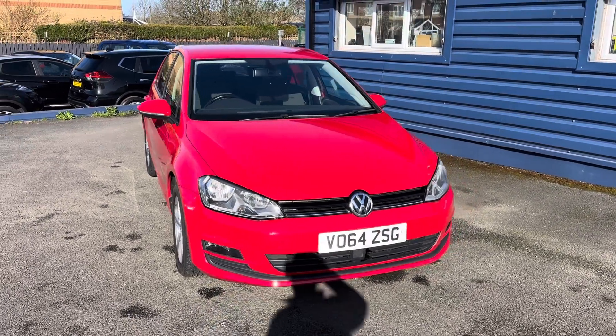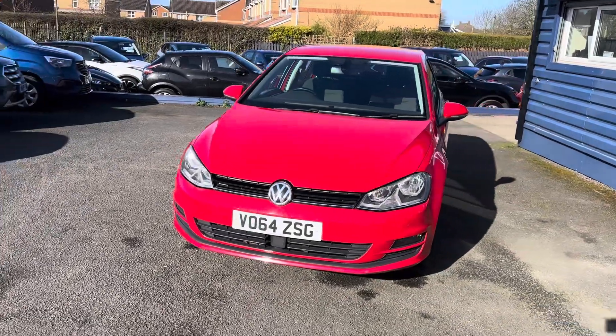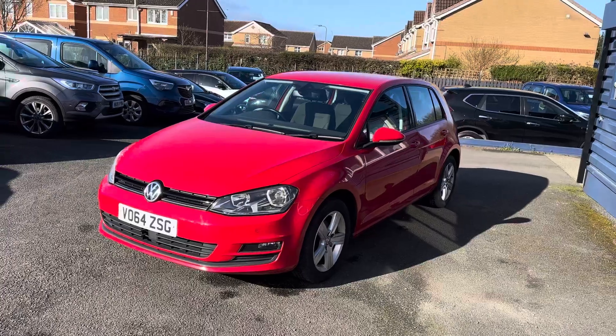Good morning. Alex Cars in Choppington, Northumberland. We have on offer for sale this lovely VW Golf 1.6 TDI Blue Motion, just coming in as part exchange.